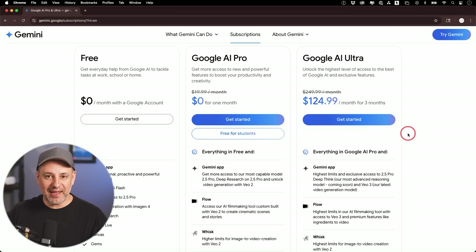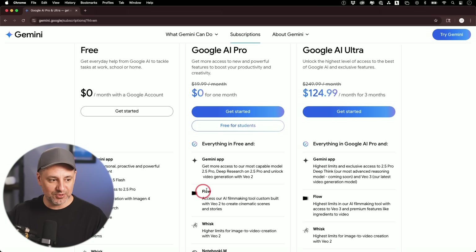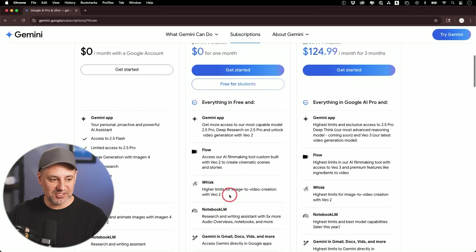Let me show you the new pricing tiers. Gemini now has three different subscriptions: the free one that everyone gets with a Google account; the new Google AI Pro at $20 a month, which is a revamp of what they had before; and there are some new things included. I'm going to show you Flow and Whisk here.